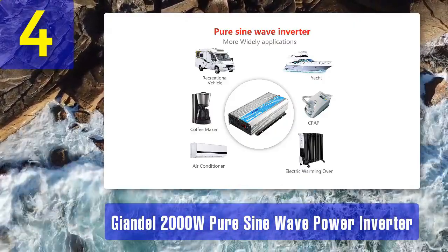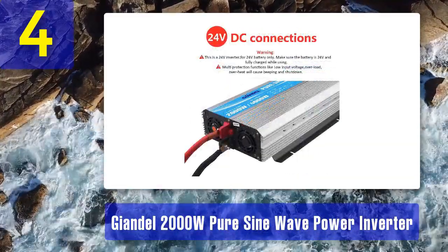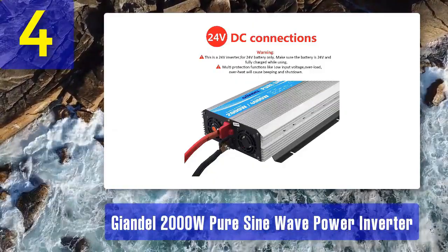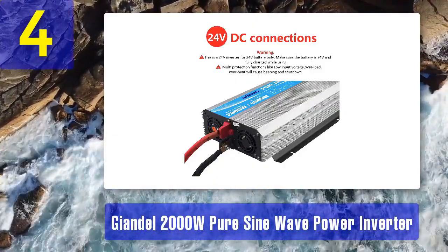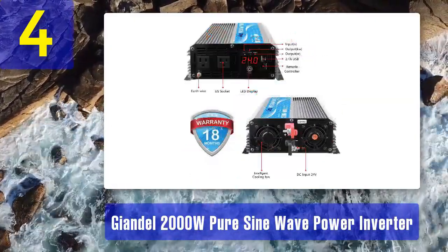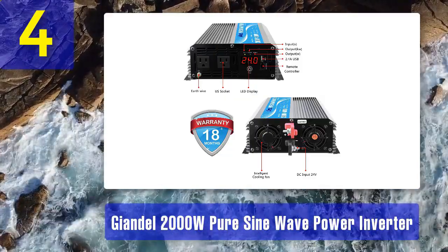This remote control feature is particularly useful for installations in RVs, trucks, and boats. The John Dell inverter offers advanced safety features, including a soft start function that prevents sudden power surges and protects connected devices. It also has protections against over-temperature, over-voltage, and low-voltage conditions.